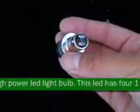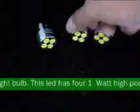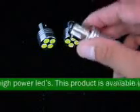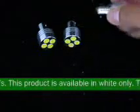This product has the base types 1156, 1157, and BA-15D. This product measures 1 inch by 1.20 inches.